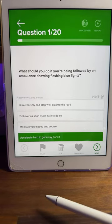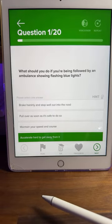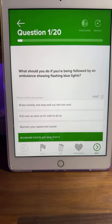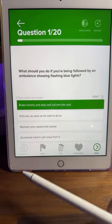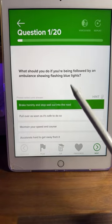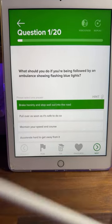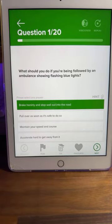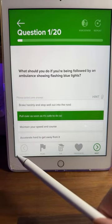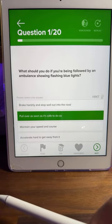Pretty much all of you are saying B. There's a couple of people saying C, which is just silly. Break harshly and stop? No — you've got an emergency vehicle behind you, they need to get somewhere quickly. You want to get out of their way as soon as it's safe to do so. Option B, pull over as soon as it's safe to do so, makes the most common sense and is the safest answer. Maintaining your speed or accelerating away doesn't make sense.